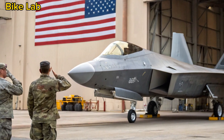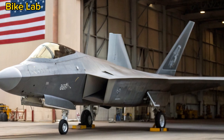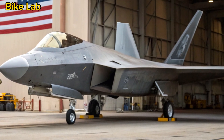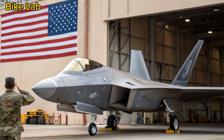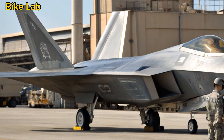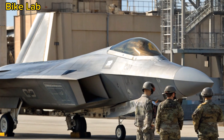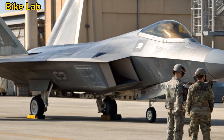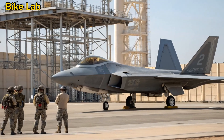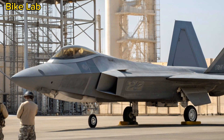Looking ahead — the Raptor and the sixth generation. With the Next Generation Air Dominance (NGAD) program underway, the F-22's eventual retirement is on the horizon, but not before 2035 or later. Until then, the Raptor will serve as both a guardian and a teacher, informing the development of next-gen aircraft with its decades of combat readiness and operational excellence. Even as new systems come online, few aircraft will be able to match the Raptor's combination of stealth, speed, and lethality. It remains a critical piece of the U.S. air superiority puzzle and a symbol of what happens when engineering, technology, and strategy come together perfectly.